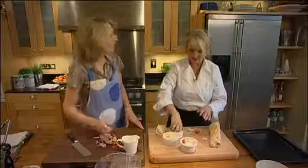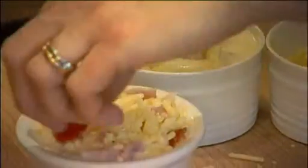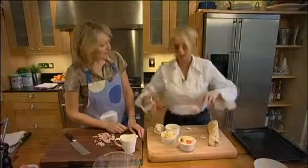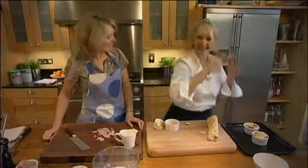And then finally, the cheese on the top. And that's it - savoury bread and butter pudding. These need to go in the oven now for about 20 minutes until they're set and golden brown.